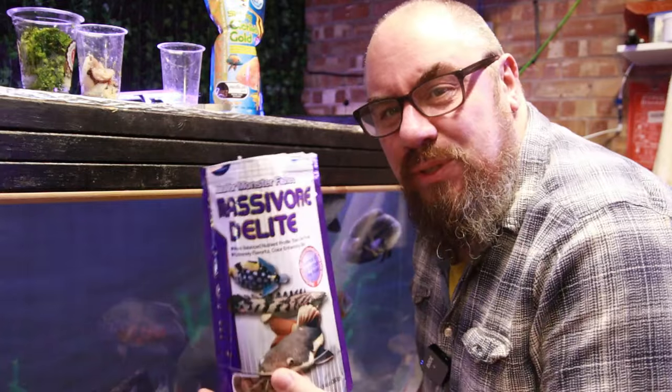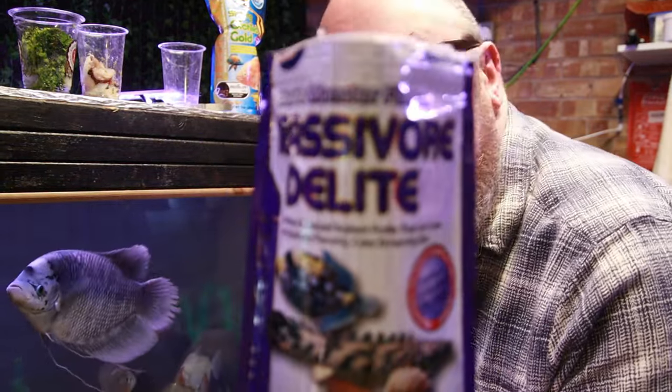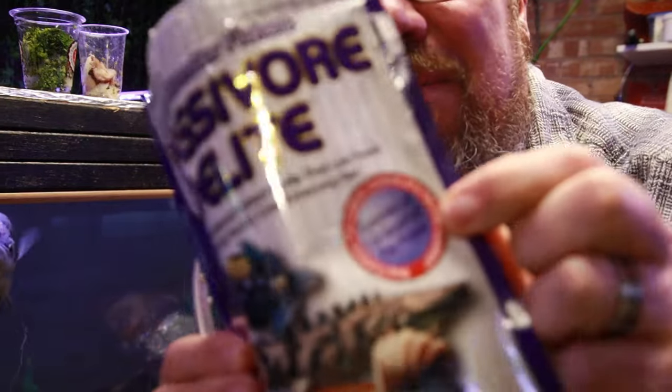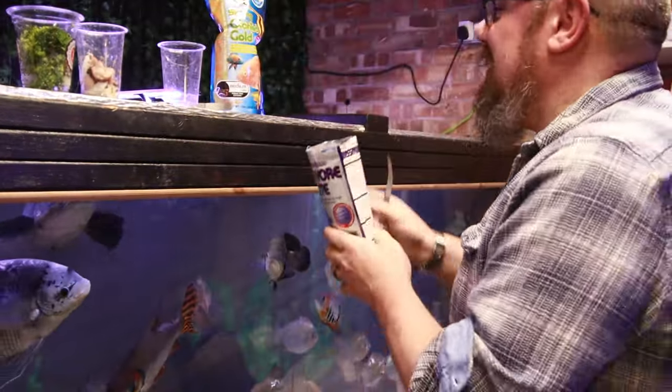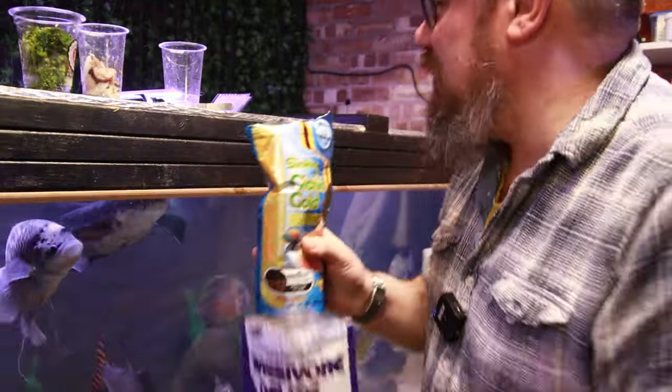I like to go with a mix of different foods. Number one is this — this is the Massivore Delight by Hikari. This is still my favourite ever bit of marketing: the equivalent of 1.8 goldfish per pellet. I have that, and I have the Cichlid Gold pellets as well.